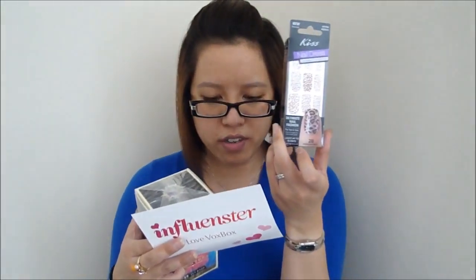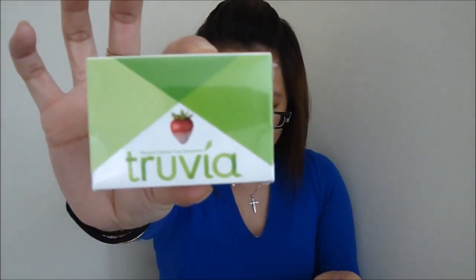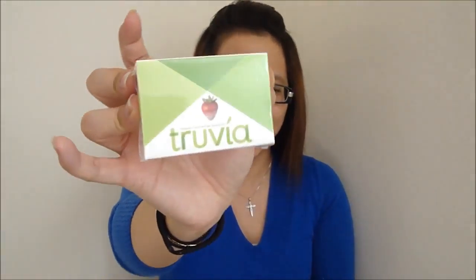Next you get this little sampler of Truvia — it's a sweetener. I'm not entirely sure what it's made of, but there's a leaf pictured on the side. I think this is a week's worth of sweeteners. I can totally do a twofer: have my tea, use the Truvia in the tea, and drink it while having some fabulous nails!